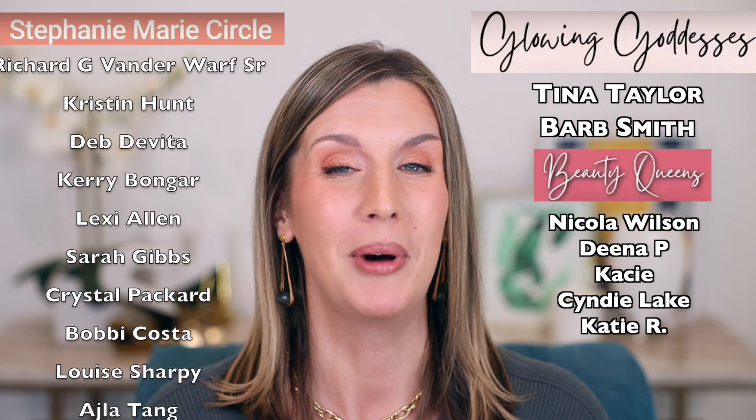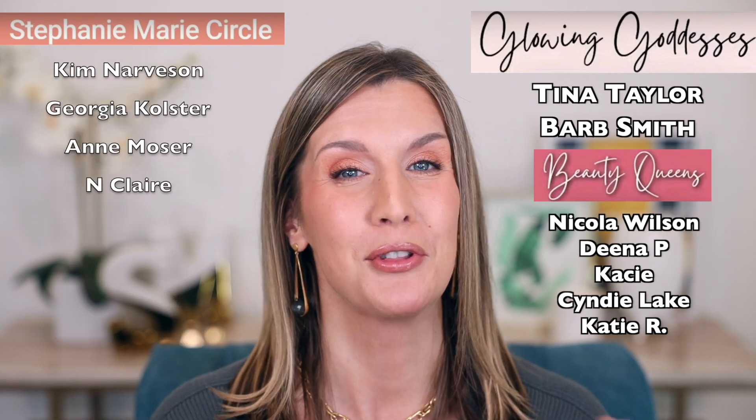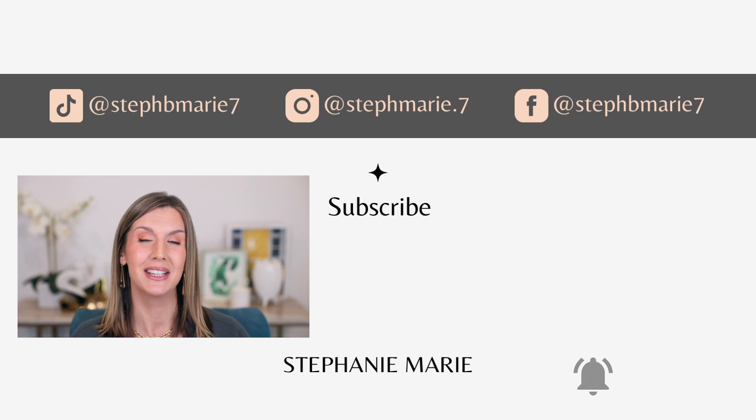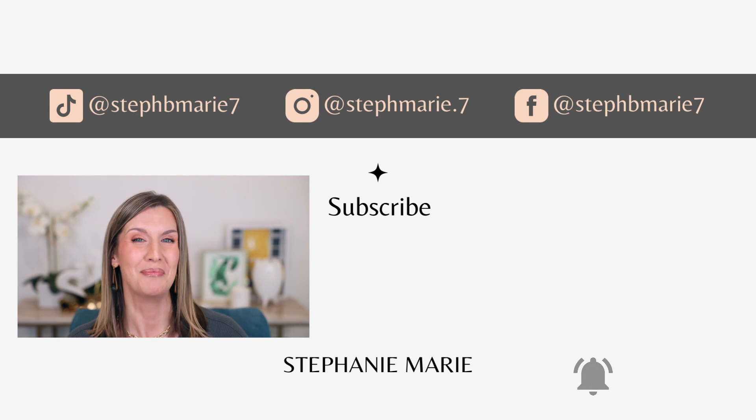Let me know what you loved in October in the comments below. As always, thank you so much for continuing to watch my monthly favorites each month. It means a lot to me. A big special thank you to members of my Stephanie Marie circle, and an even bigger thank you to the premium members. I hope you enjoyed this video and found it helpful. If you did, give it a thumbs up, subscribe if you're not already. Thank you for watching and I'll see you next time. Bye!